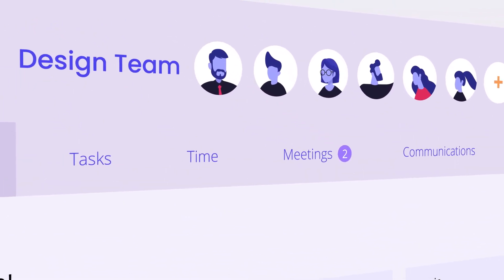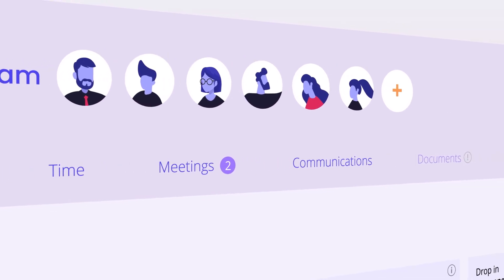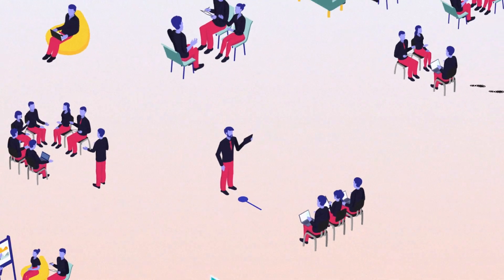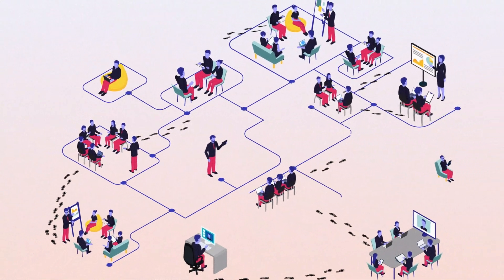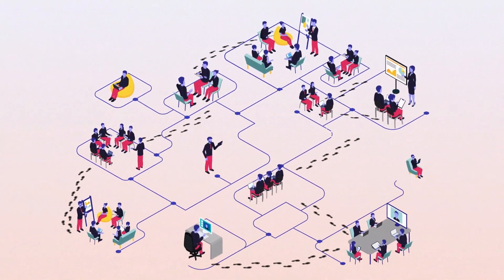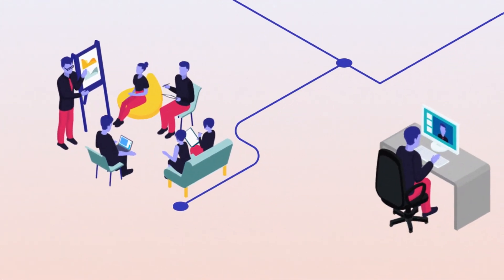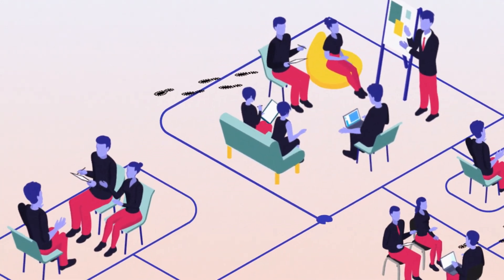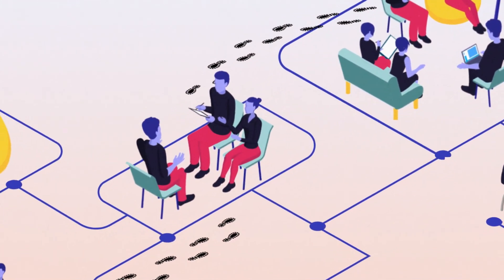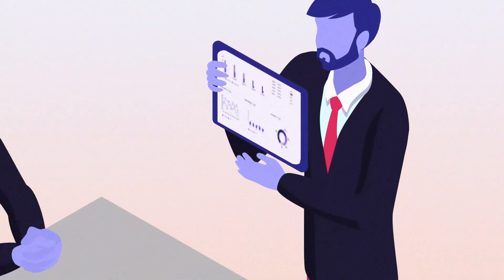Prasoon and his team can click into any of the five areas of work – tasks, time, meetings, communications, and documents. In these areas, Patton gives Prasoon a clear visual of how work flows within his department, so he can quickly understand where work is being held up, how it can be improved, and where it is being optimally handled, so that these patterns can be replicated across teams and projects.